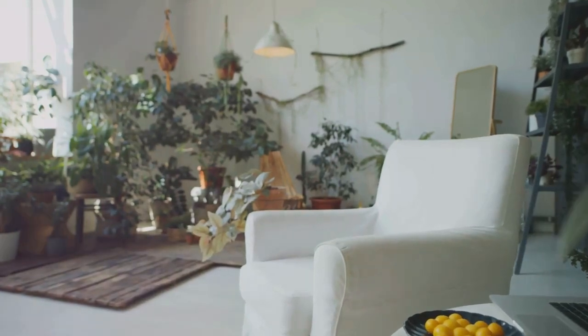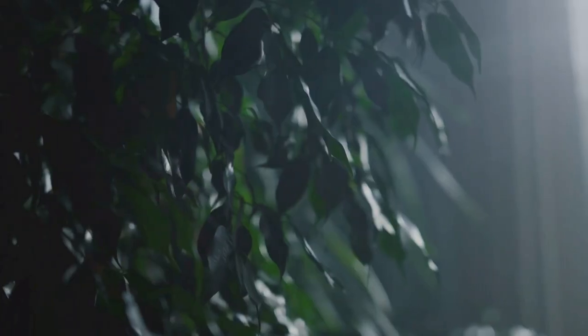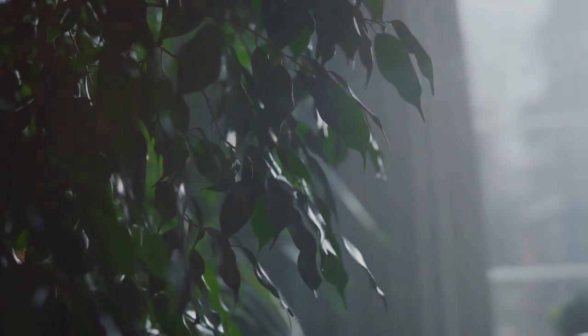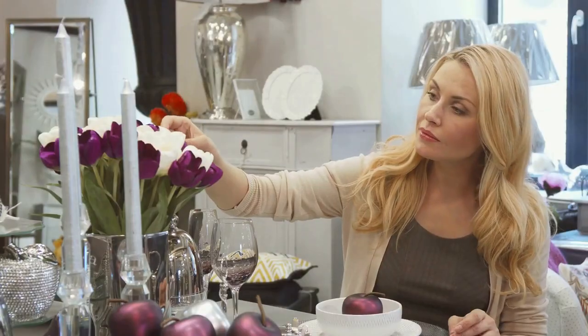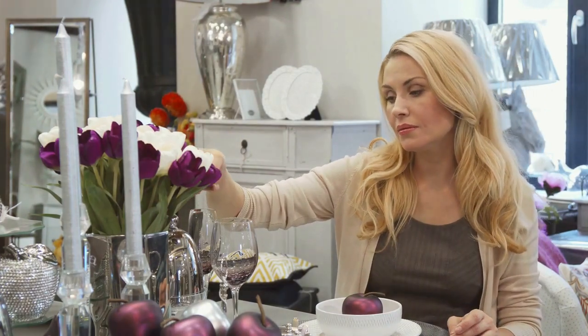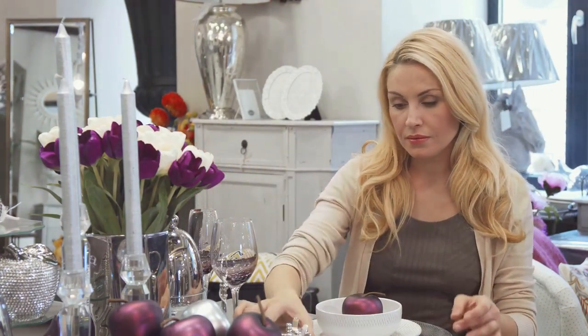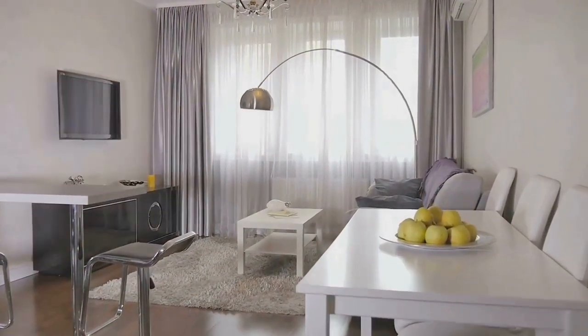Welcome to our Top 8 Amazon Home Décor Finds. We've scoured the virtual shelves of Amazon to bring you a selection of items that tick all the boxes for style, functionality, and uniqueness. From faux olive trees to geometric wall mirrors, we've found pieces that promise to add a sprinkle of sophistication to your space. So sit back, relax, and let us guide you through these fabulous finds.